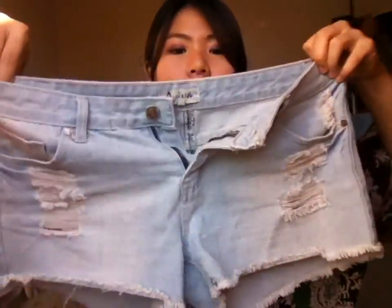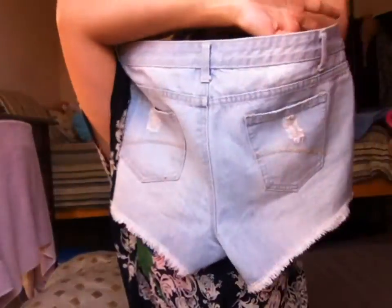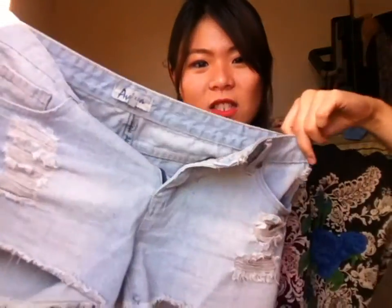The next will be these shorts. I got it in a size 13 because I want it to be baggy. It's just a plain denim shorts, whitewash with some distressing on it. This cost me about $6 or $7.